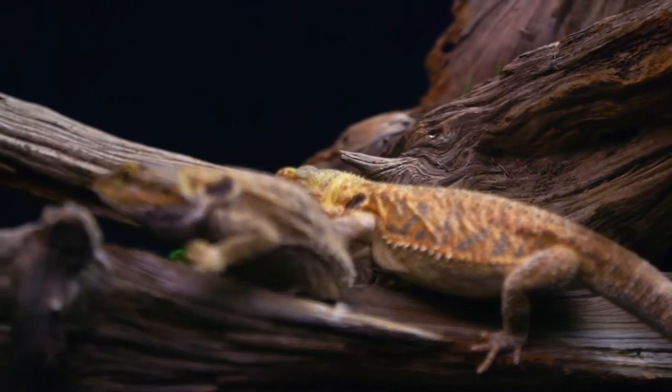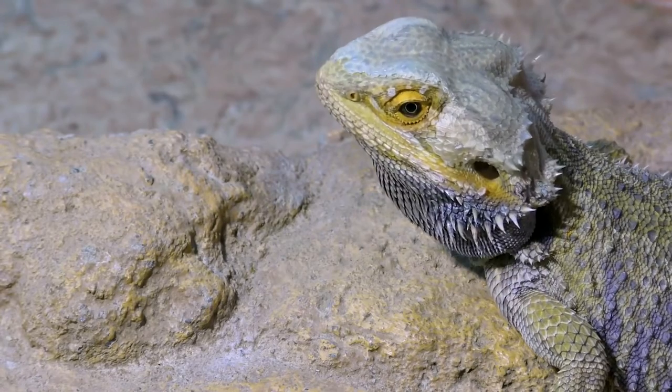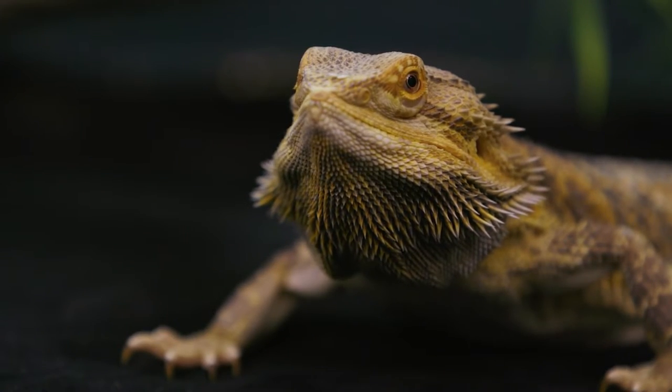Many dragon owners say that each dragon has its own little character. The bearded dragon is a great first lizard because it is easy to take care of and has a friendly personality. They grow to be between 1 and 2 feet long, live for 10 to 15 years, and cost between $30 and $60 depending on their size.